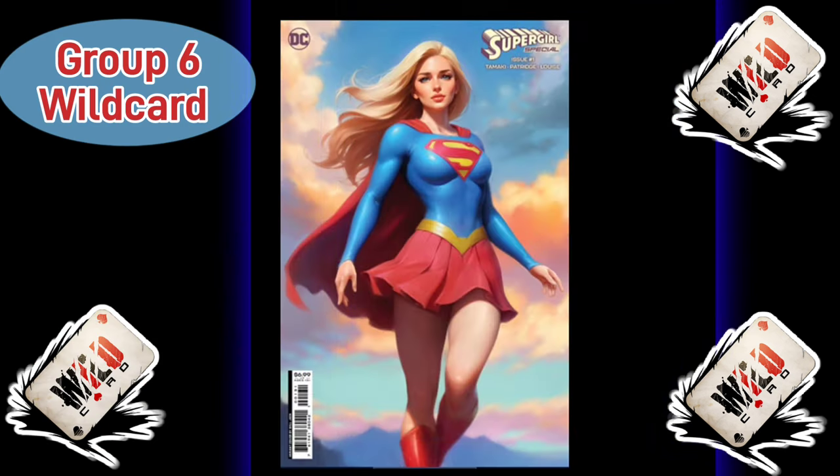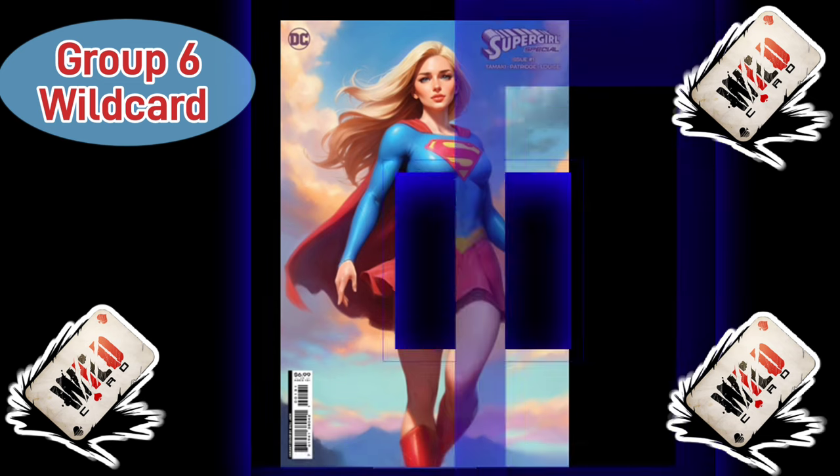Representing Group 6, the wild card winner was the Supergirl Special Wheeljack Variant. This was the book that came in second place for Group 6, so it snagged that wild card spot. This cover is absolutely gorgeous — very soft art, with a nice sunset or sunrise in the background. We get to see Kara flying with great muscle definition, the skirt, the cape, and hair all flowing in the wind. I love this cover. If you want to see it get nominated for comic book cover of the year, this is the last chance to vote.